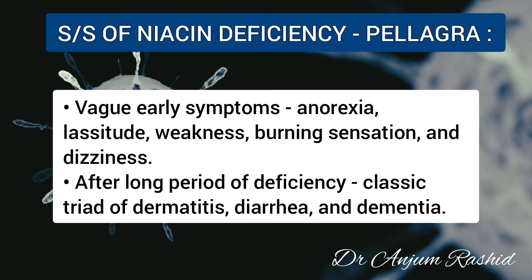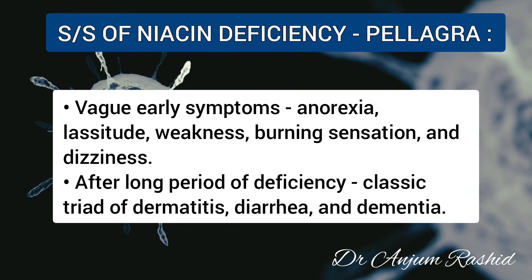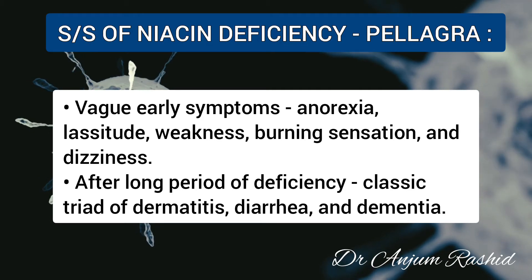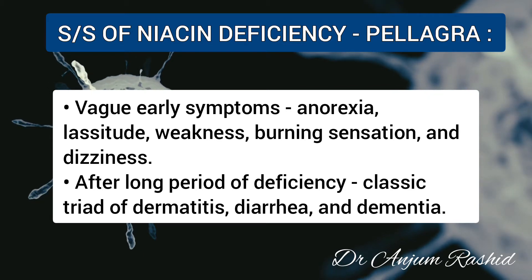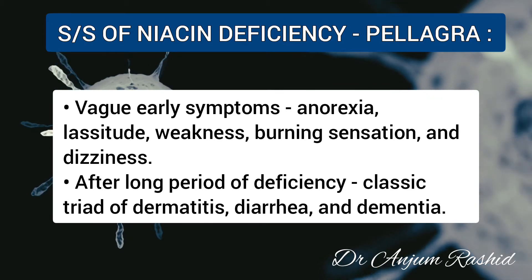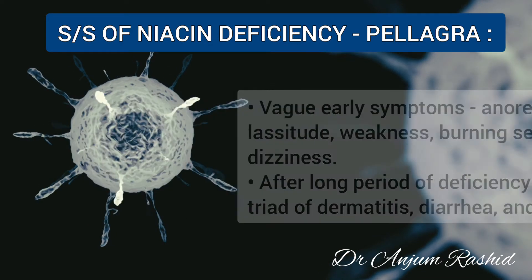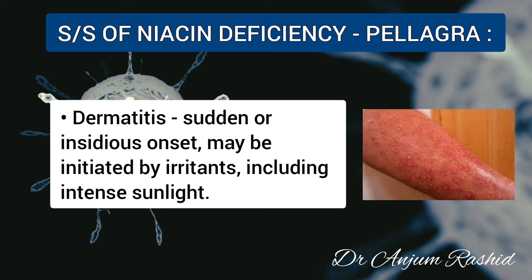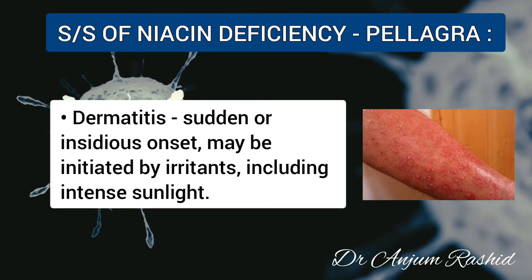The clinical features of niacin deficiency: this condition is known as pellagra. Early symptoms are vague and include anorexia, lassitude, weakness, burning sensation, and dizziness. After a long period of deficiency, the classic triad of dermatitis, diarrhea, and dementia develops. Dermatitis is sudden or insidious in onset and may be initiated by irritants including intense sunlight.